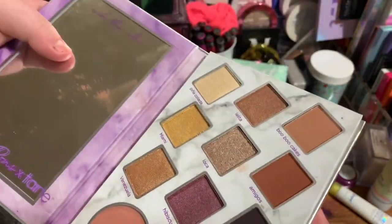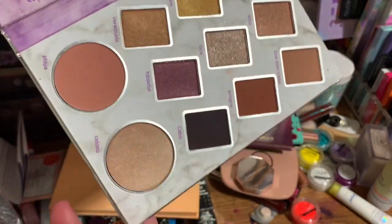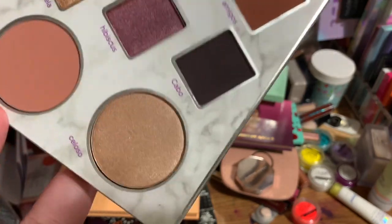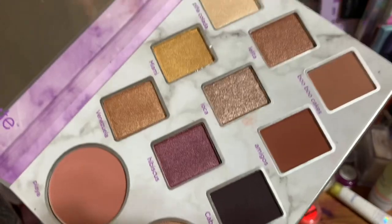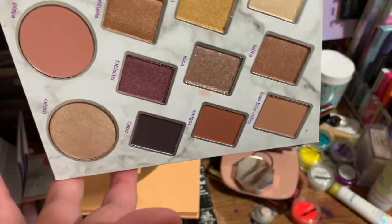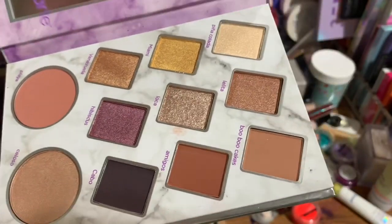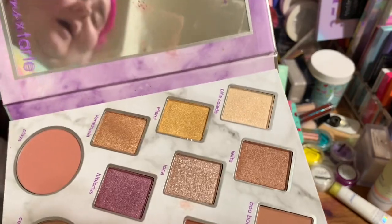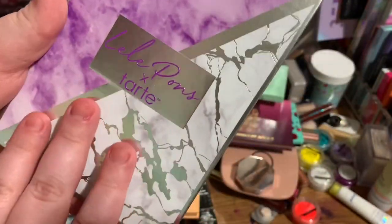This Lily Ponds x Tarte palette just isn't my color story. The highlighter is too dark for me. That blush is beautiful, and the purple is really the only shade I like from this palette. It's way too neutral for me. I'm basically decluttering most of my neutral palettes because I know I won't use them, so I'm going to be decluttering this to a friend because I just will not use this.